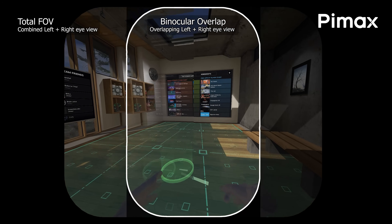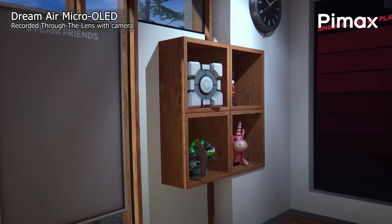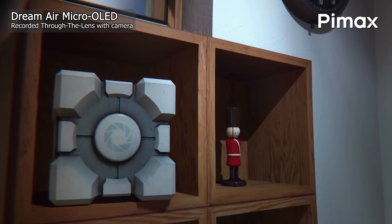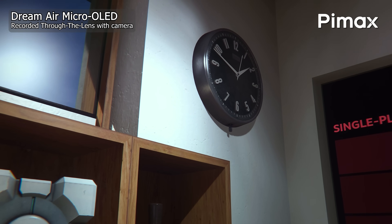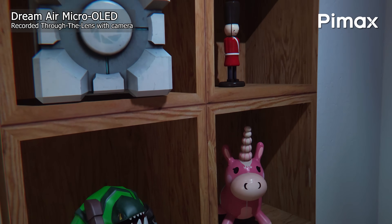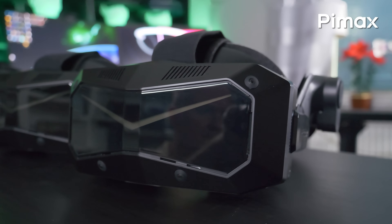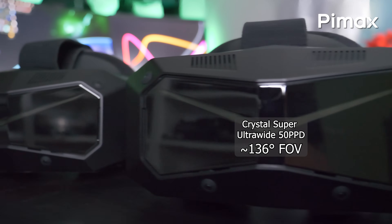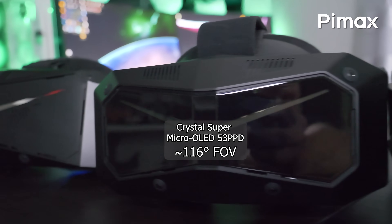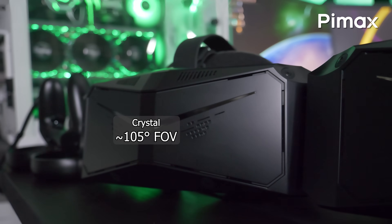If you increase the field of view too far by sacrificing too much of the overlap, your vision can get disconnected — like your eyes aren't really working together — causing nausea or eye discomfort, among other side effects. That is the reason why Pimax and other VR brands must balance the field of view and binocular overlap to keep the experience as immersive and natural as possible. Until now, each company has settled for one single balanced distortion profile that either prioritizes field of view or overlap without compromising the other too much, and that also determines the headset's final advertised field of view.